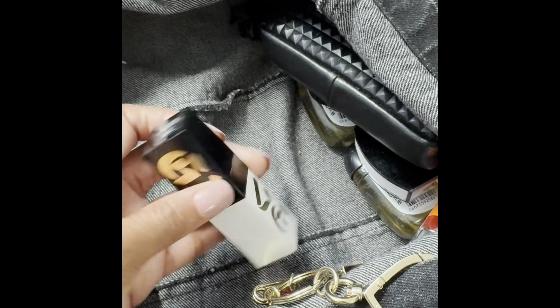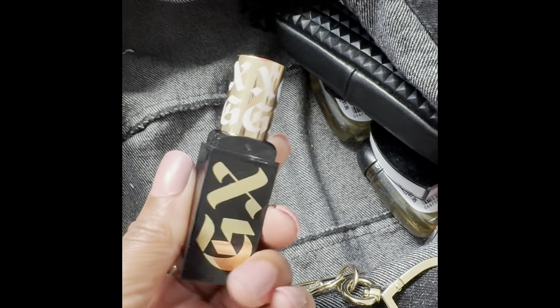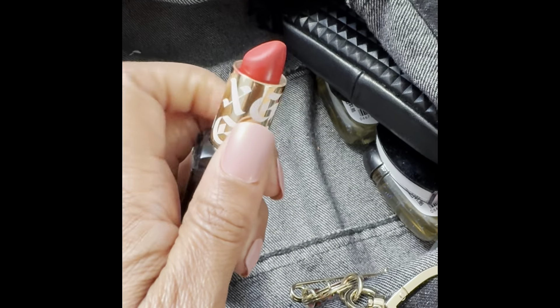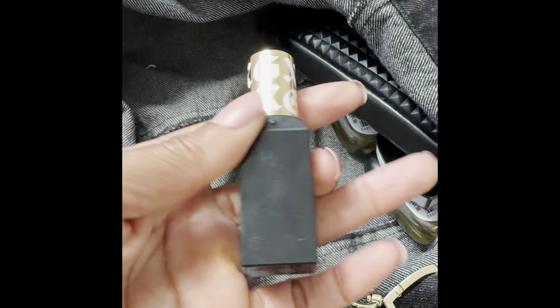I have a Gwen Stefani lippie and this red is gorgeous — her packaging is so dope. I love this red; this red is a stunner. This is one of my favorite reds and it's in the color Loera.